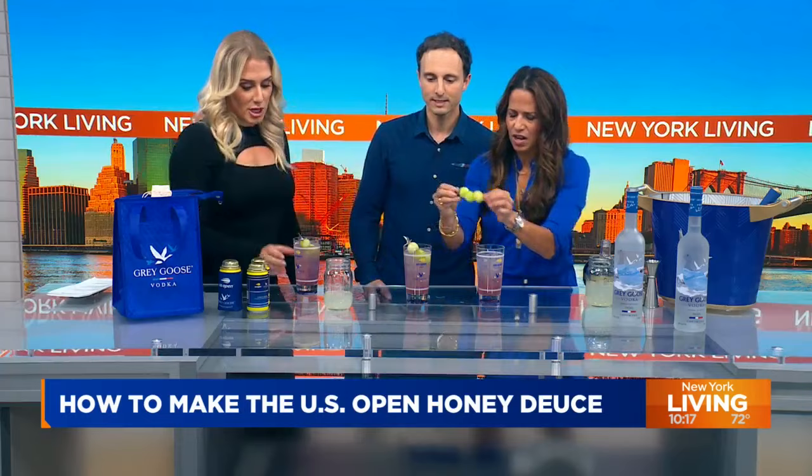Shall we try? Cheers! Happy US Open season. Oh, I lost my melons! Salut — santé as we say in France. Never forget, Maxime's French. This is delicious.